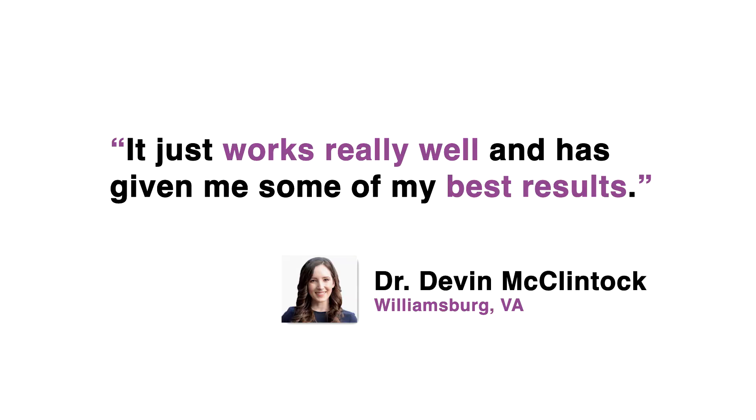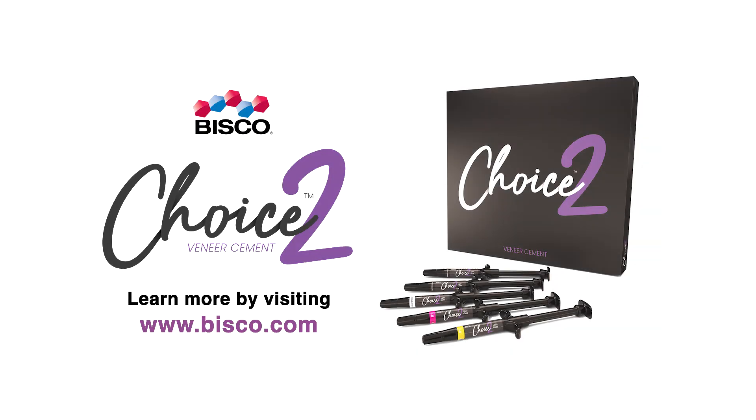"It just works really well and has given me some of my best results," Dr. McClintock says, affirming Choice II as her go-to veneer cement.